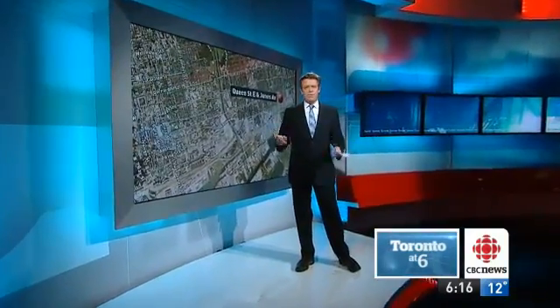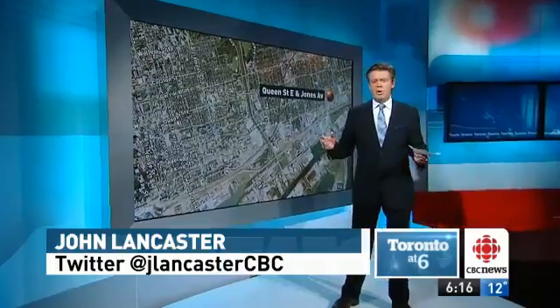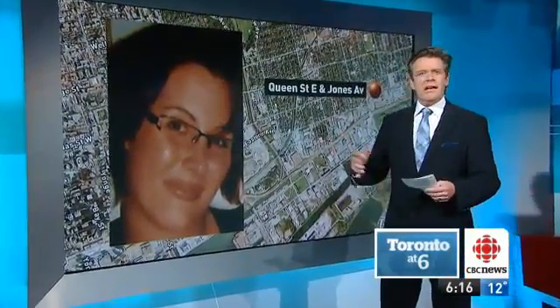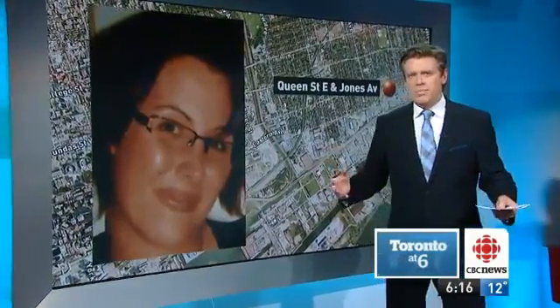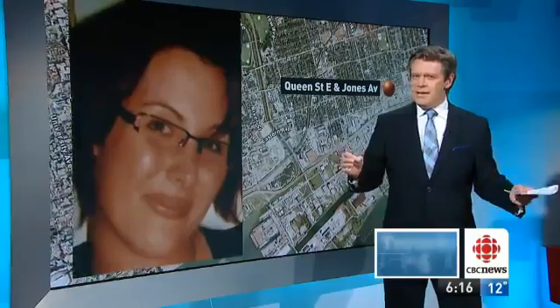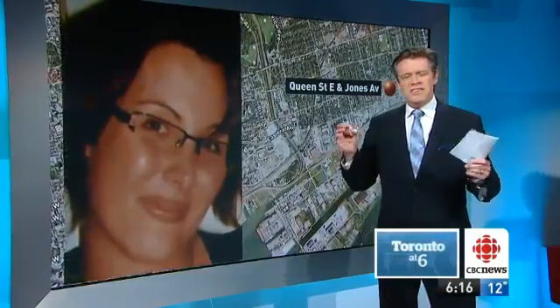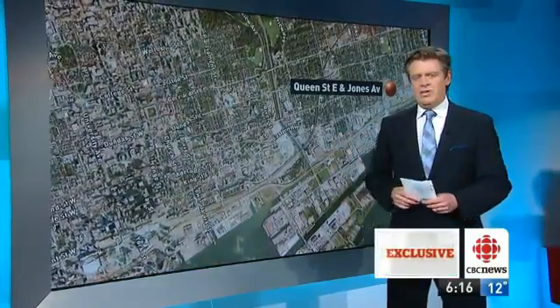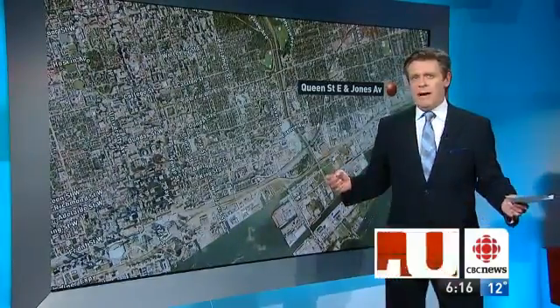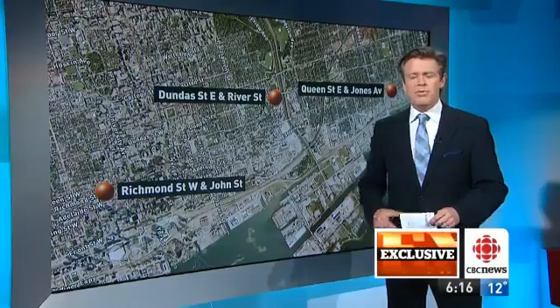One gun can have many stories. That's what police investigating the murder of Bailey Zaveda discovered. She was killed by a stray bullet in a Leslieville bar. Months later, police discovered what they thought was the suspected murder weapon. What this Canadian technology revealed was a sinister tale — that gun had been used in two other violent crimes as well, helping make the court case bulletproof.